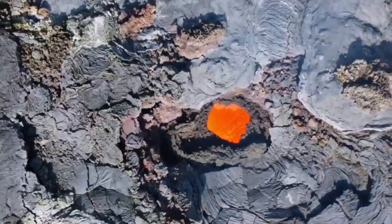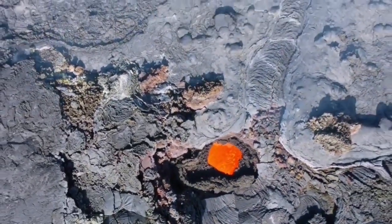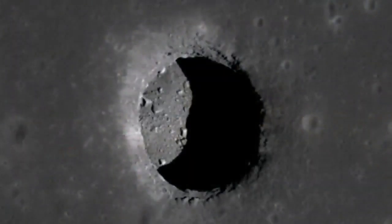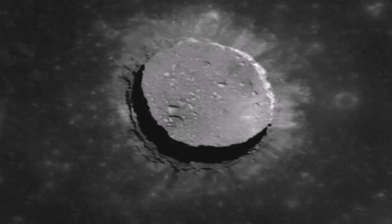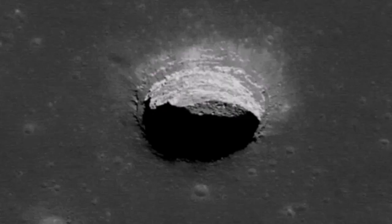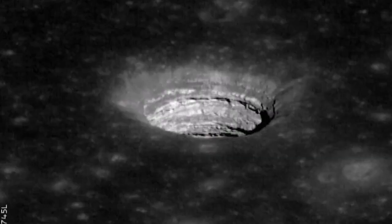Similar lava tubes exist on the moon — we have seen them, and we even have plans for sending explorers there, because this is the best place to keep your equipment and your people when you want to be safe.